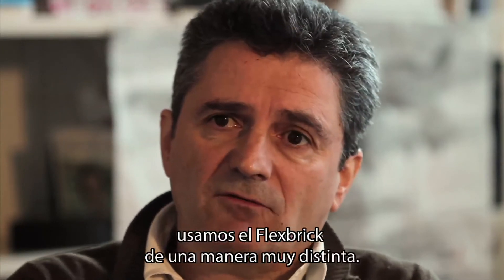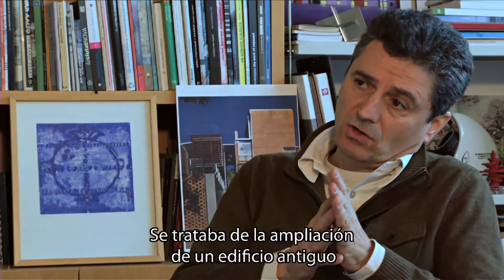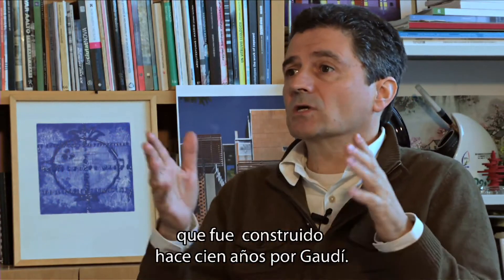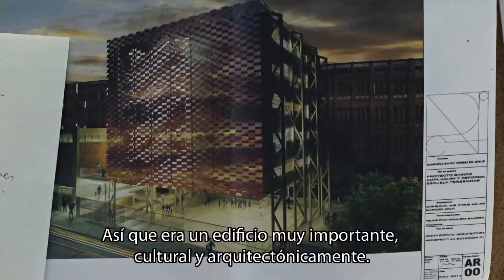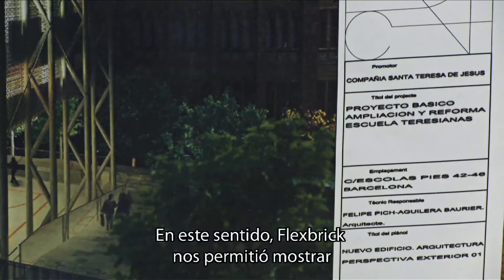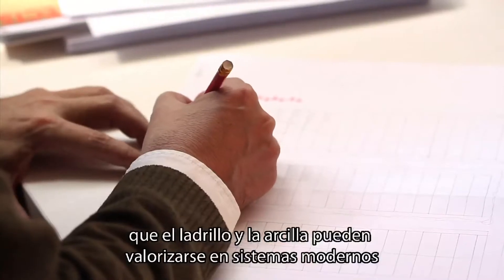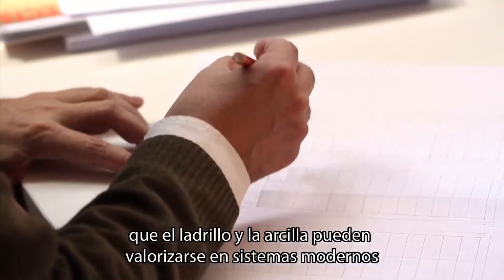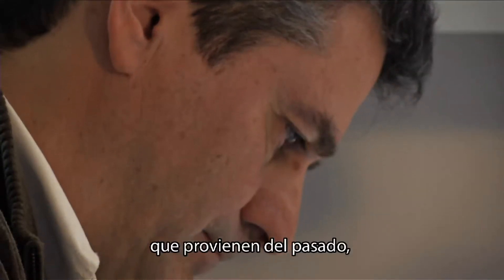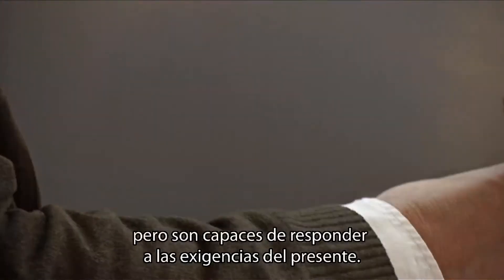It was an idea of an extension of an ancient building that had been done about 100 years ago by Gaudí. So it was a very important building, both culturally and architecturally. In this sense, Flexbrick helps us to show that brick and clay can evolve into other modern systems that remind us of what comes from the past, but that are able to incorporate the demands of the present.